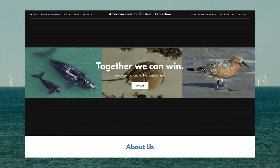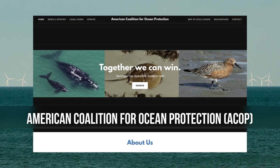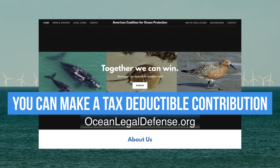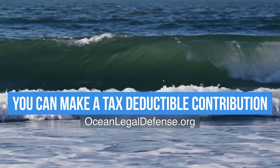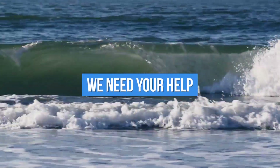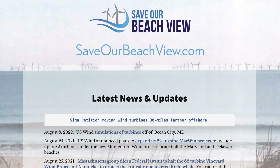Locally, the American Coalition for Ocean Protection, or ACOP, has been formed to finance legal challenges to the wind projects off our shores. Tax-deductible contributions go to the Ocean Environmental Legal Defense Fund. You can find them on the Internet at OceanLegalDefense.org. Much of this information is on the website SaveOurBeachView.com. We need your help to defend the beauty of our beach and our home values, and to protect the many species of wildlife that live in and transit through our area.